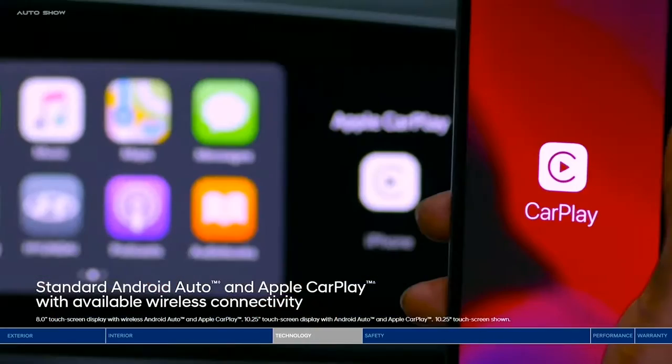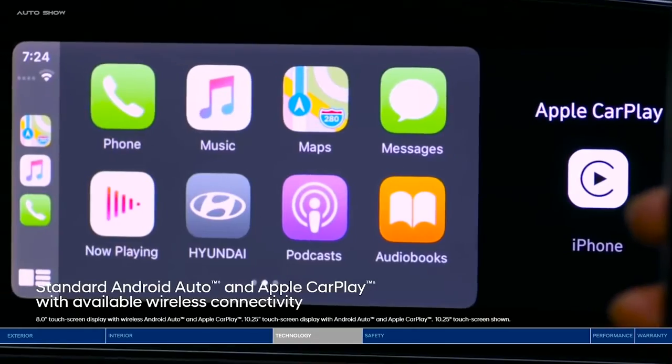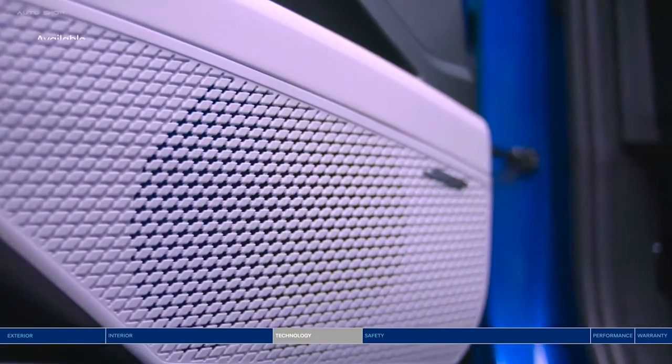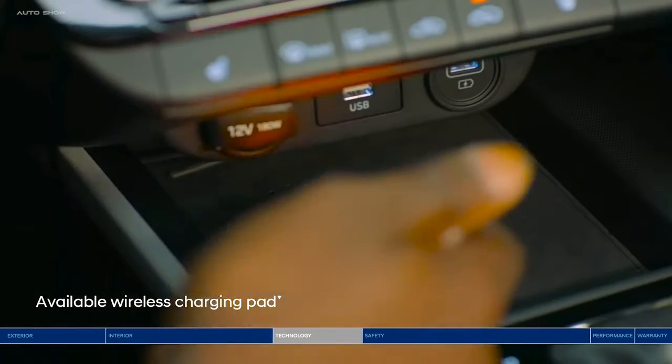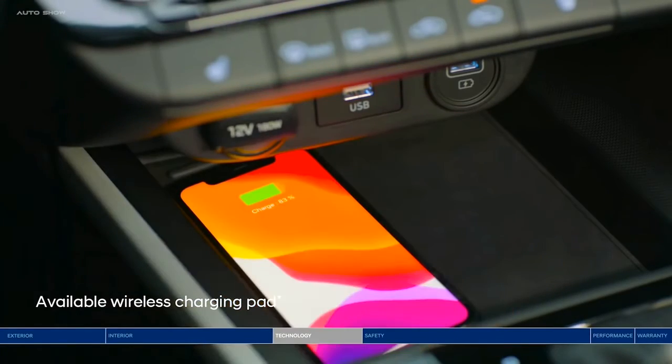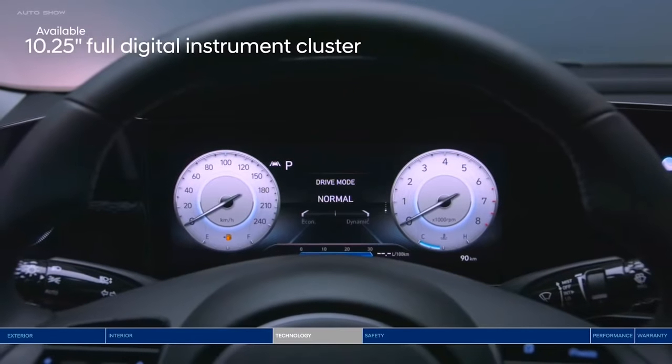Enjoy Android Auto and Apple CarPlay to safely access your favorite apps via the touchscreen display or voice recognition — including your playlists, which sound unbelievable on the Bose Premium Sound System. Forget your phone charger? You don't need it with the wireless charging pad within reach.